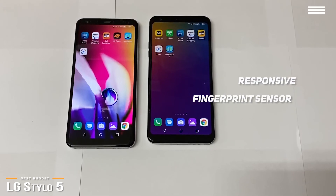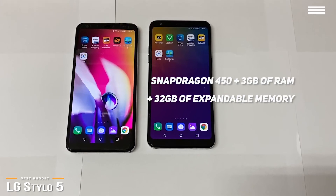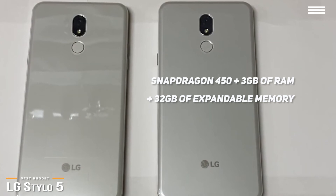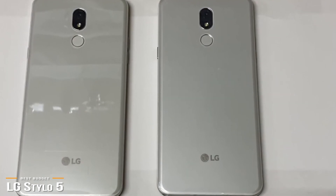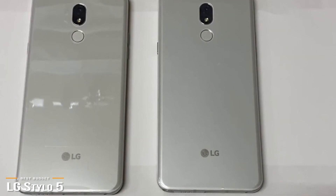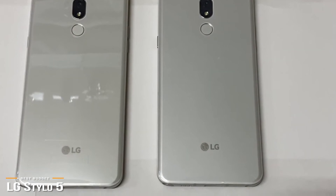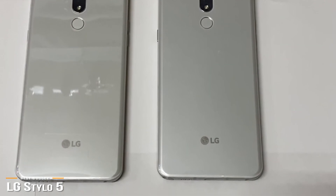Right beneath it is an extremely responsive fingerprint sensor. The Stylo 5 is powered by a Snapdragon 450 processor, paired with 3GB of RAM and 32GB of expandable memory, which is pretty standard for a phone at this price point. Running apps and multitasking with it is generally very good, although it does tend to struggle with more graphically demanding games. Still, it works perfectly fine for web browsing, messaging, checking social media apps, and the occasional Minecraft game.